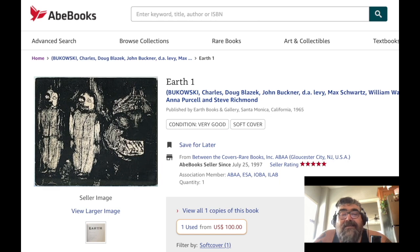It's got Bukowski, Blazik, Levy, Wantling, and Richmond. I don't know much about Max Schwartz, John Buckner, or Anna Purcell. The cover is by Anna Purcell and it was edited by Steve Richman. I've been looking at this book for a long time.